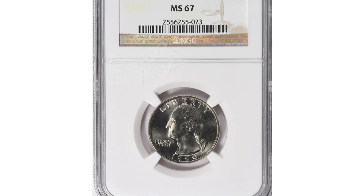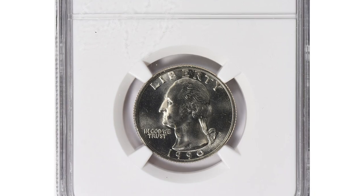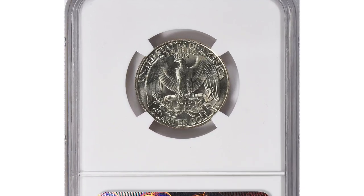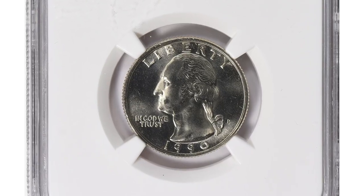The 1990-S Washington quarter is really common, but in MS-67 condition it becomes really scarce, with fewer than 2,000 known and none grading finer, according to the PCGS Census.